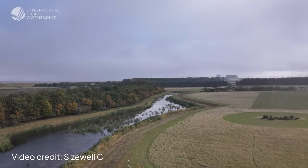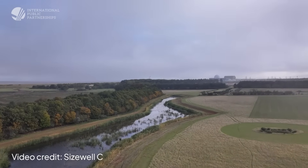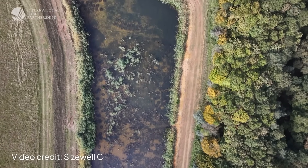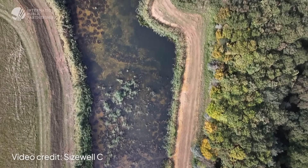Nuclear power currently provides around 15% of the UK's electricity, but most existing plants are due to retire by 2030. SizeWell C is therefore vital for the UK's energy security and its net-zero goals. It will deliver reliable, low-carbon, baseload power for at least 60 years once operational.